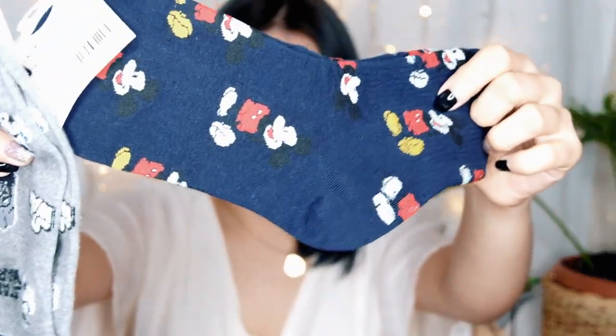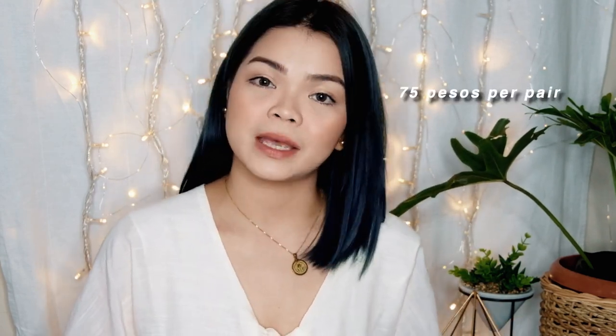We also got some socks! You can see these iconic-style statement socks — there are so many designs at Taytay. We got Mickey Mouse and Star Wars designs. In the mall, iconic socks cost around 150 to 200 pesos per pair, but here a pair is only 150 pesos for two, so 75 pesos each.